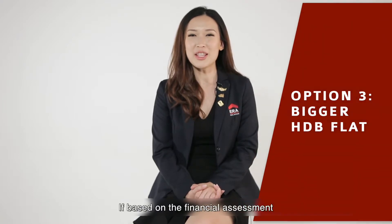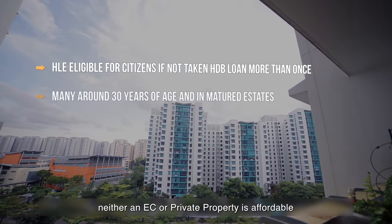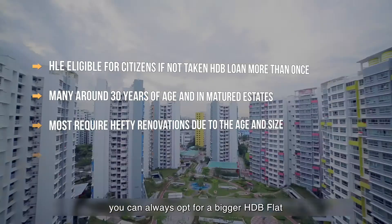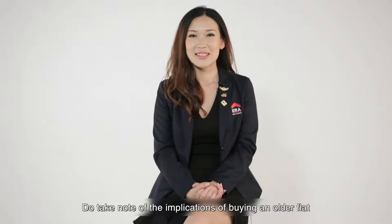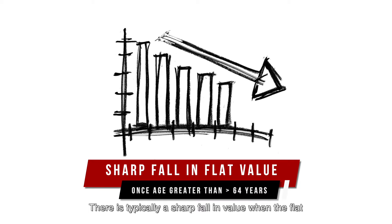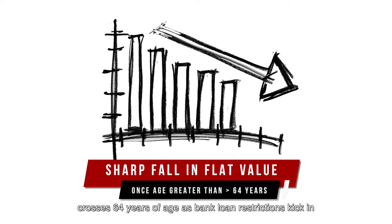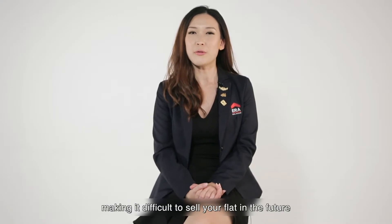Option 3: Bigger Flat. If based on the financial assessment neither an EC nor private property is affordable, you can always opt for a bigger HDB flat. Do take note of the implications of buying an older flat, especially if you have plans to sell it in the future. There is typically a sharp fall in value when a flat crosses 64 years of age as bank loan restrictions kick in, meaning a shrinking pool of buyers, making it difficult to sell your flat in the future.